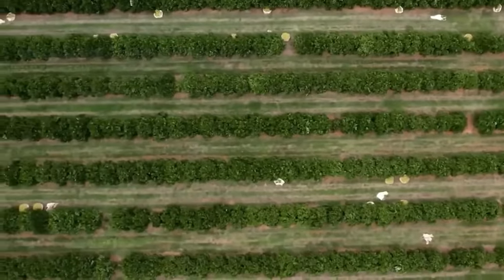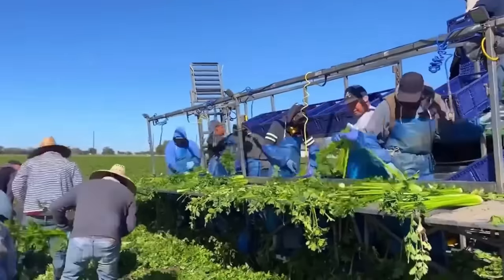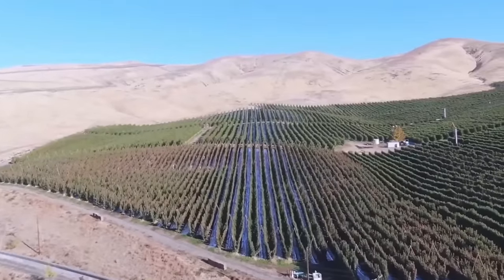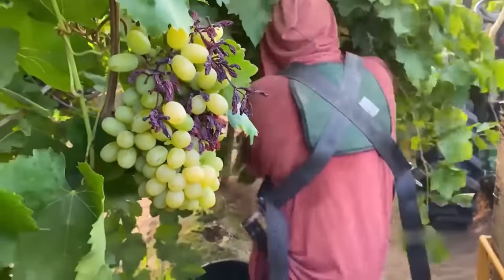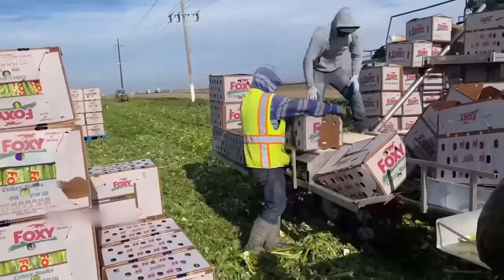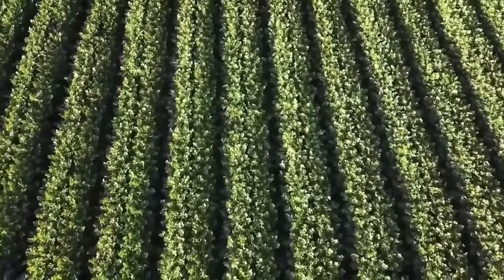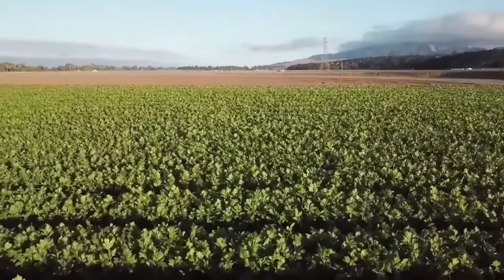Did you know that behind the green curtain of fields and orchards lies the effort of farmers who provide food for millions of people? Right now, we will explore the fields of American agriculture, where farmers grow and harvest millions of tons of crops every year. Welcome to California, where celery is grown year-round. The celery fields stretch out like a vibrant green sea, with rows of celery plants standing tall and robust, creating a lively and fresh landscape.